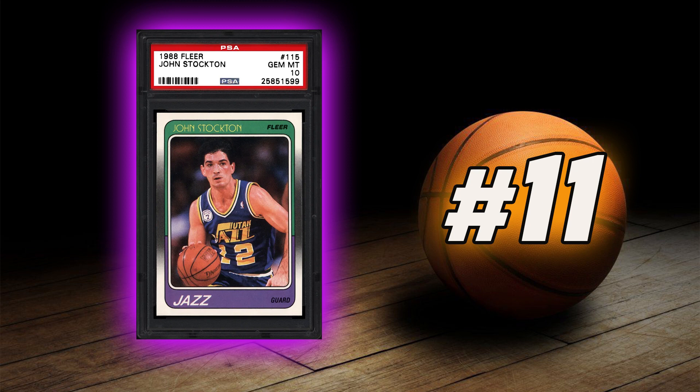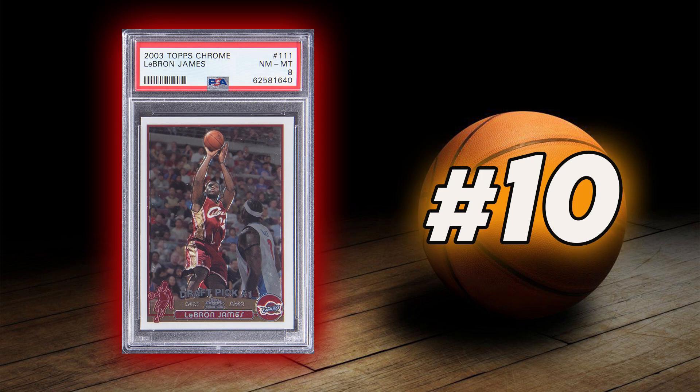Coming in at number 11 is John Stockton's 1988 Fleer Rookie Card. Coming in at number 10 is LeBron James's 2003 Topps Chrome Rookie Card.